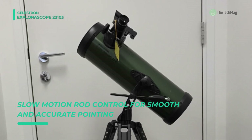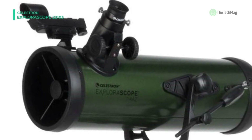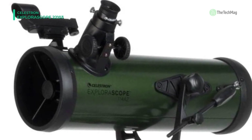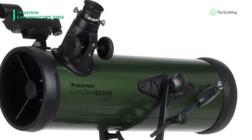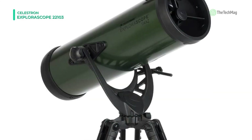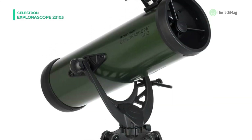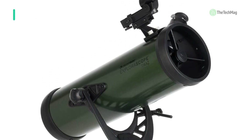For astronomical viewing, the 4mm eyepiece has no visual correction and produces a powerful 250x magnification. Its adjustable height aluminum tripod provides a stable observation platform and a maximum height of 52 inches.